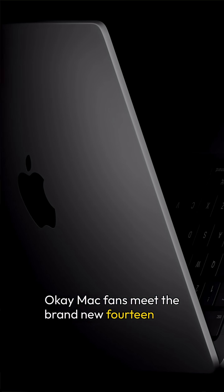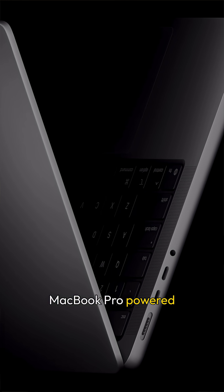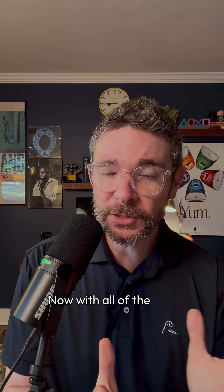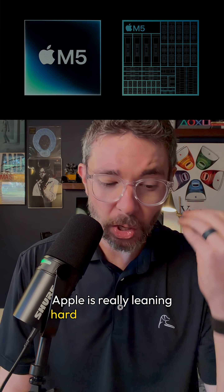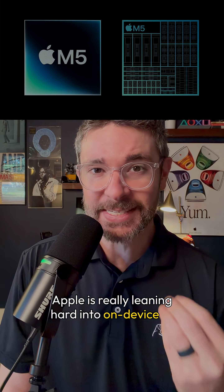Mac fans, meet the brand new 14-inch MacBook Pro powered by M5. With all of the new devices that feature the new M5 chip from Apple, Apple is really leaning hard into on-device AI performance.